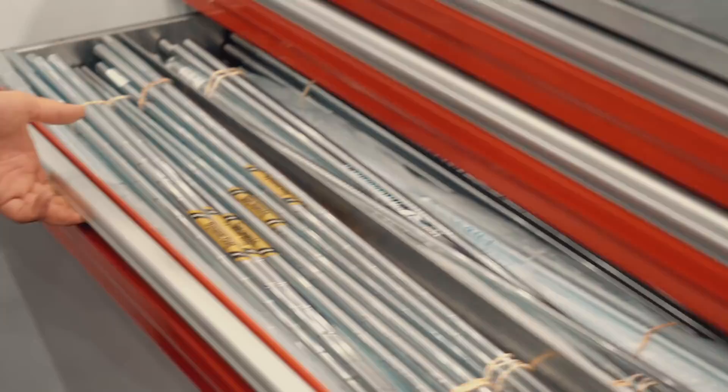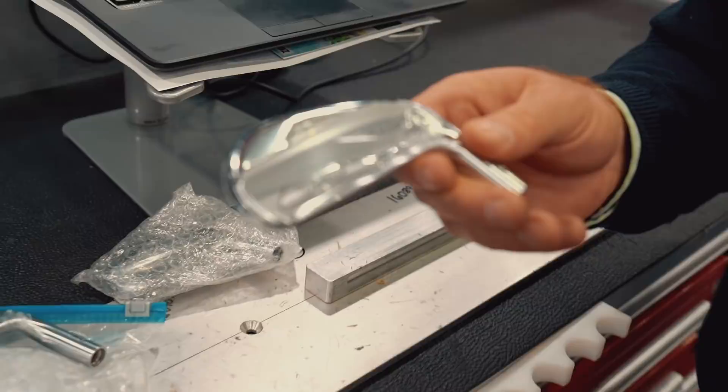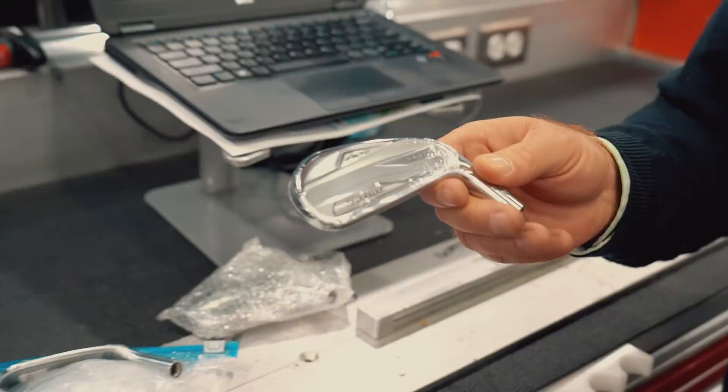Justin Thomas' irons — what's he playing? Justin plays our 718 MBs. The one difference is the top end of his set: he actually plays our 718 AP2 in a 4-iron. So he's got a 4-iron in AP2, using that extra launch and forgiveness from the longer iron. Lengths are very standard, lies are slightly upright, and lofts are very traditional to our standard spec.